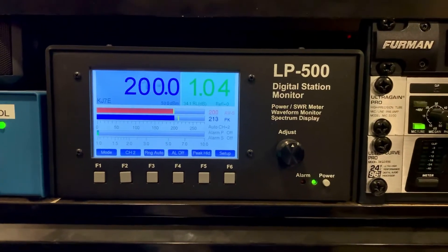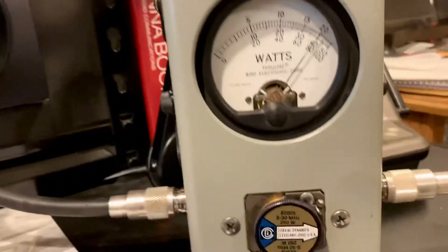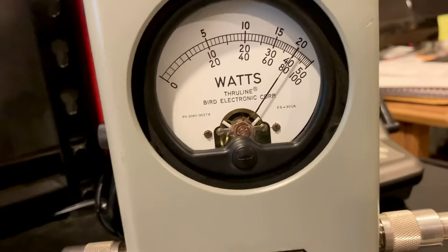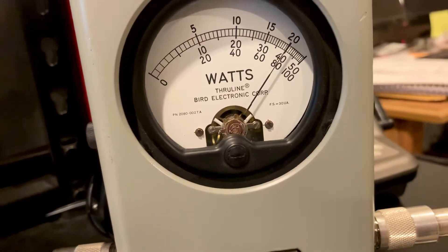That's instantaneous peak overshoot — let it correct. 200.0 watts. Go over here to the Bird, and it says about 199 and a half. Pretty close.